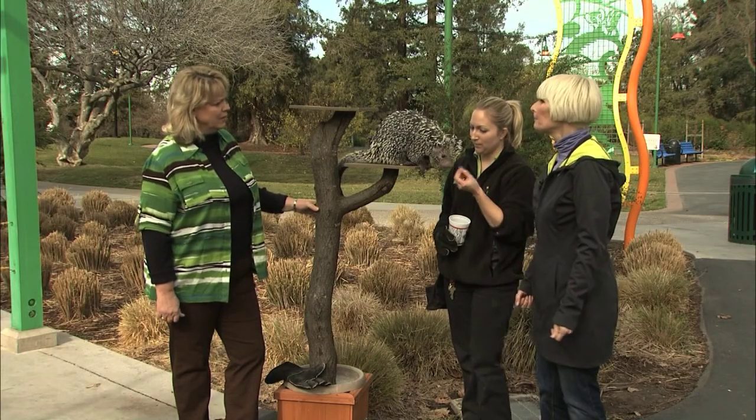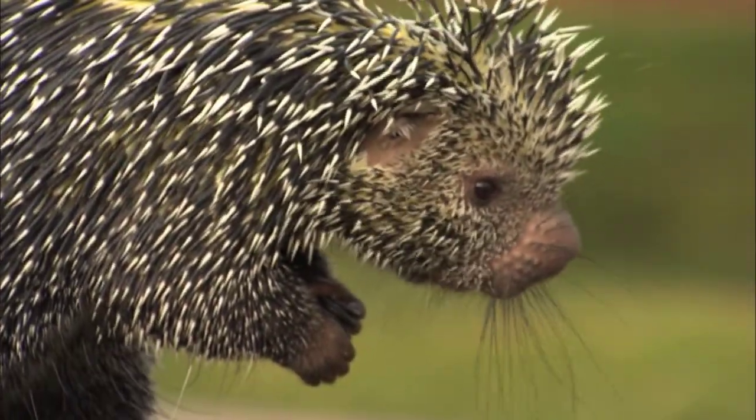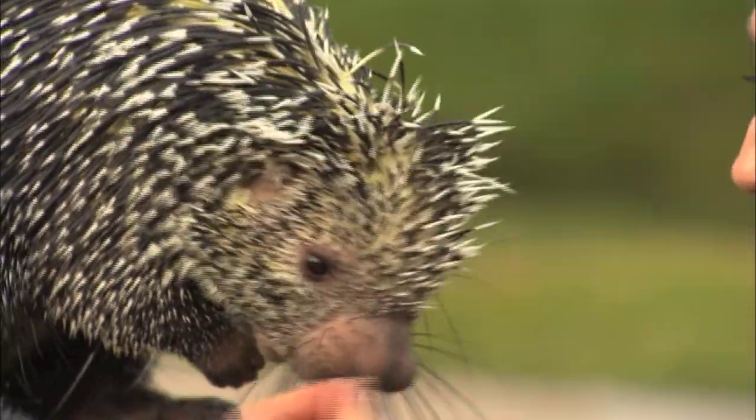Are they nocturnal? They are nocturnal. And where do they live — on the ground or in the trees? No, they're more tree-dwelling. Well they are adorable.